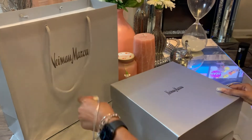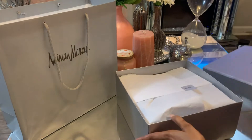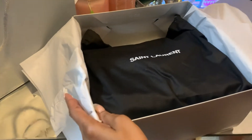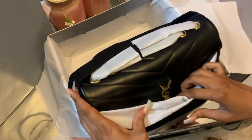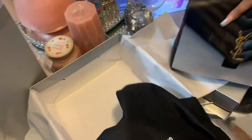She gave me a Neiman Marcus box. So there I am. Open it. I can't wait to see it, because the last time I saw it was in the store. Nice. So it's gold on black. Wow, it's so beautiful.